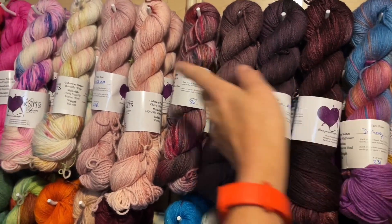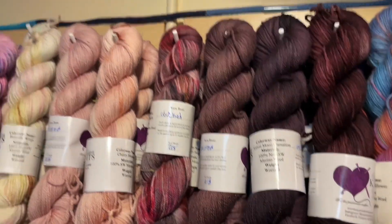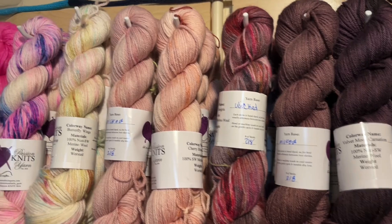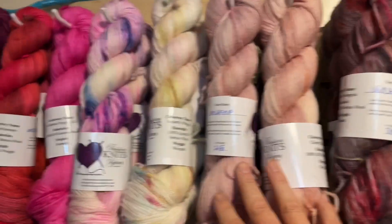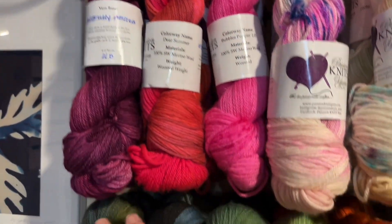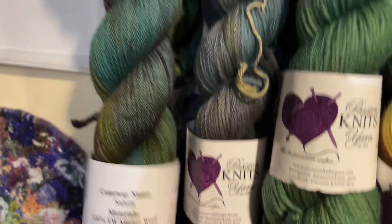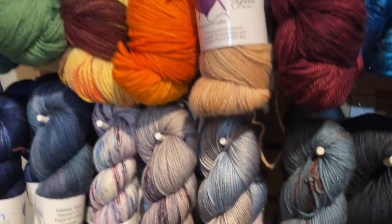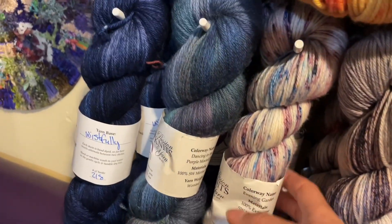Starting with this skein and moving this direction is Worsted Weight. This is Velvet Moon Carnations. Some of these are superwash and some of the worsted bases are not superwash. All of the worsted weight yarn is $30 a hank. Here are all the beautiful colorways: Velvet Moon Carnations, Cherry Blossoms, Apani, Orchids in Bloom, and then going down — this is Naheli (however you pronounce that) — a beautiful mottled green. And then Gray Garden. These are her newest colorways, part of her Cozy Cottage Collection. And then of course Midnight Rose.